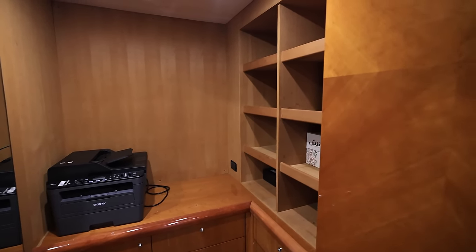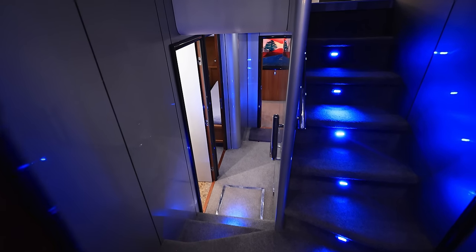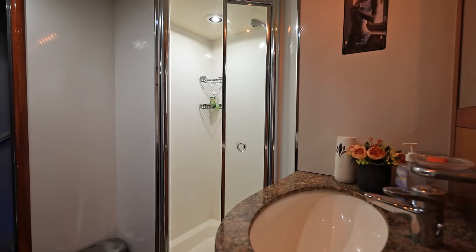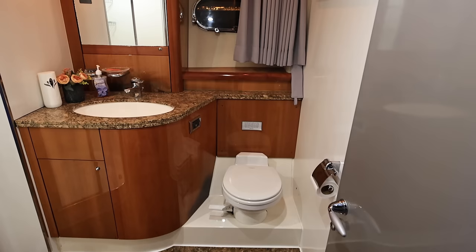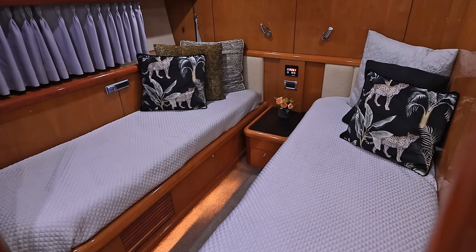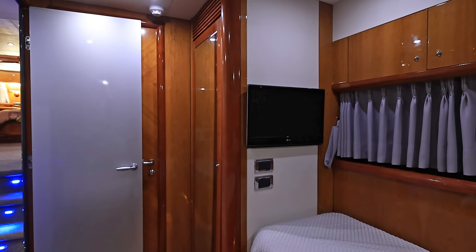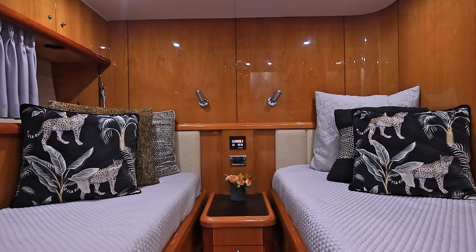Moving from the master bedroom, we go downstairs in the yacht. You have a shared bathroom here, which has both a shower and a toilet feature — stunning designs, beautiful lighting, and all the ceilings here are leather. The first room you encounter is the kids' room. This is a room that has two single beds side by side, wood paneling all around, your TV, and your electricals. This is a smart yacht, so all of the requirements you need for technology are right there.